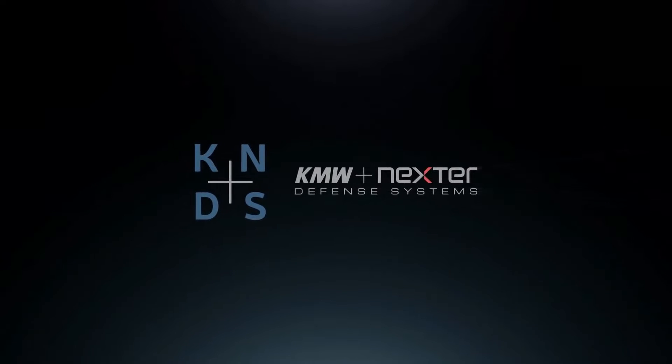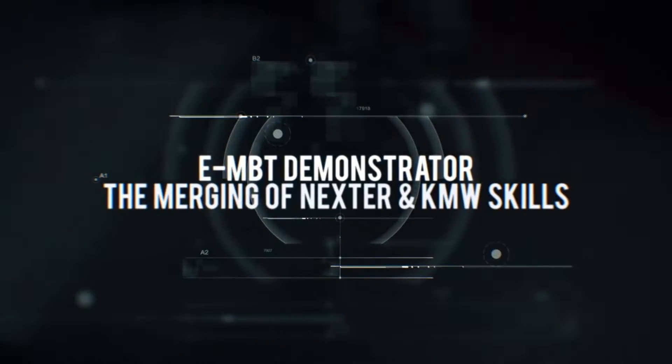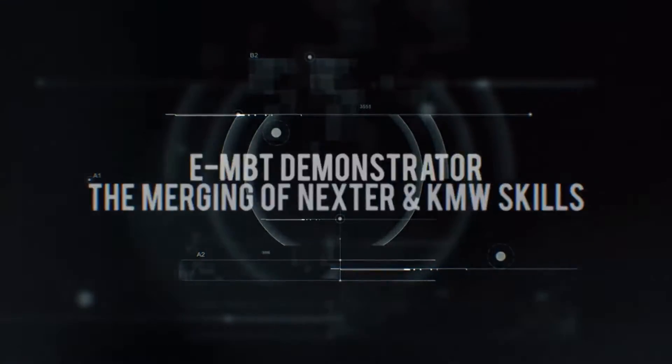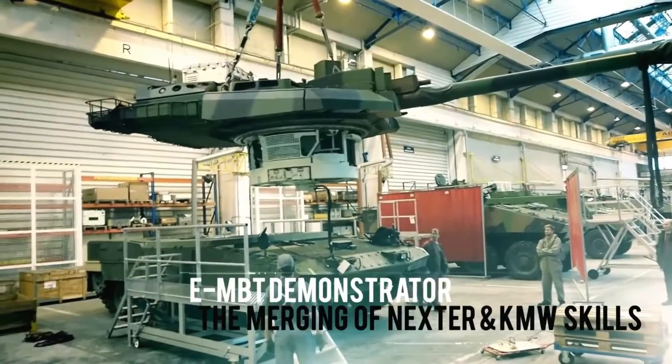Hello and welcome to my new video. On June the 13th, Rheinmetall and KMW Nexter presented two new concepts of main battle tanks at the Eurosatory Arms Expo. Both combined two features in one vehicle that weren't present before: four crew members and the autoloader.